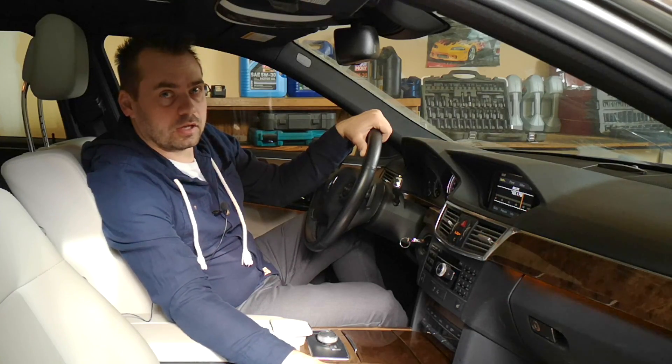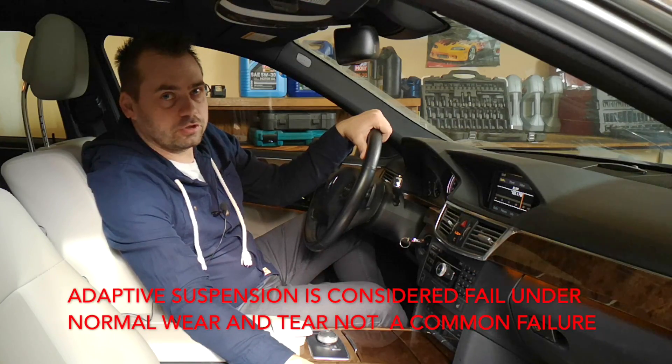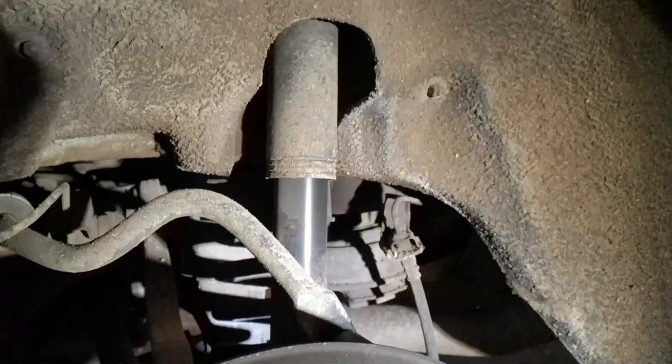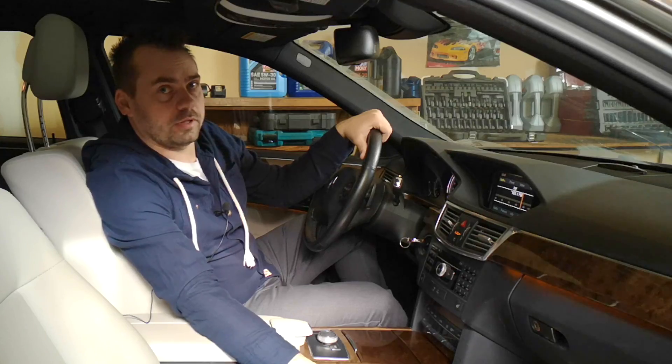As I said, not a cheap fix. Another type of suspension is the electronic adaptive suspension, which is not particularly prone to failure. But the most reliable option is just the regular suspension with shock absorbers and coils — there's no problem there.